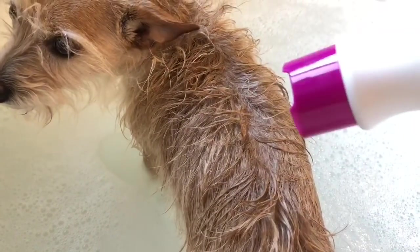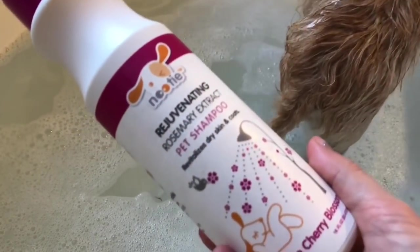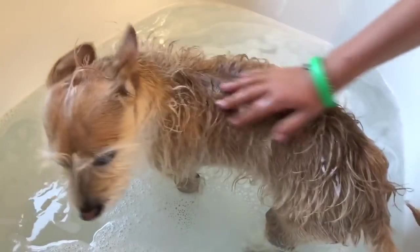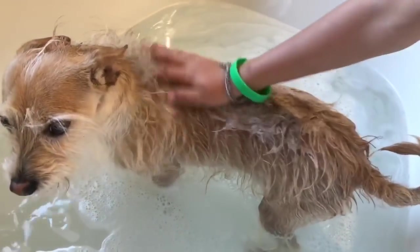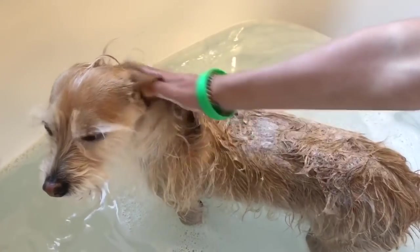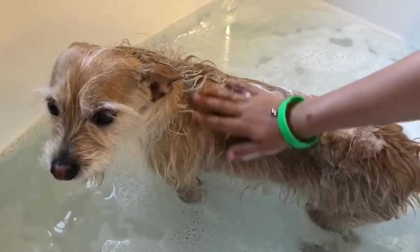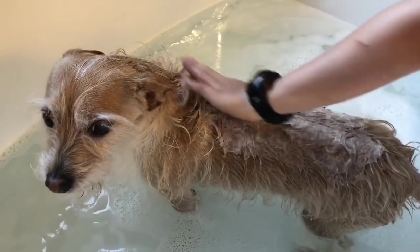Now we add some shampoo made especially for dogs. Does that feel a little cold, Poppy? This is cherry blossom — smells very good. And you can't use human shampoo on dogs; it must be pet shampoo. They have different hair than you and I. We massage the soap into puppy's fur. Be careful not to get any into puppy's eye.